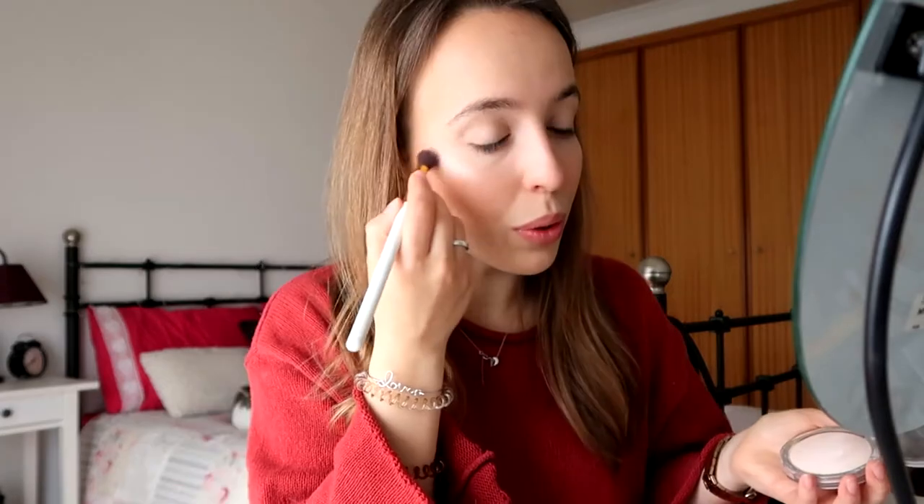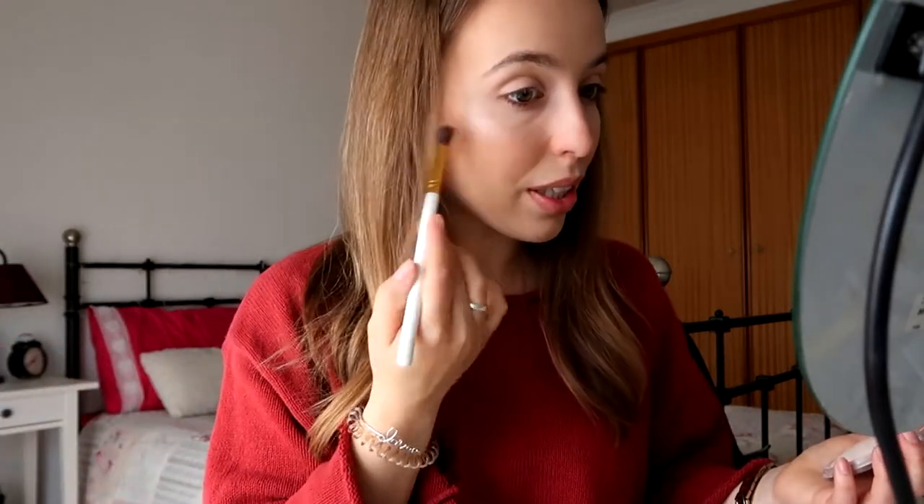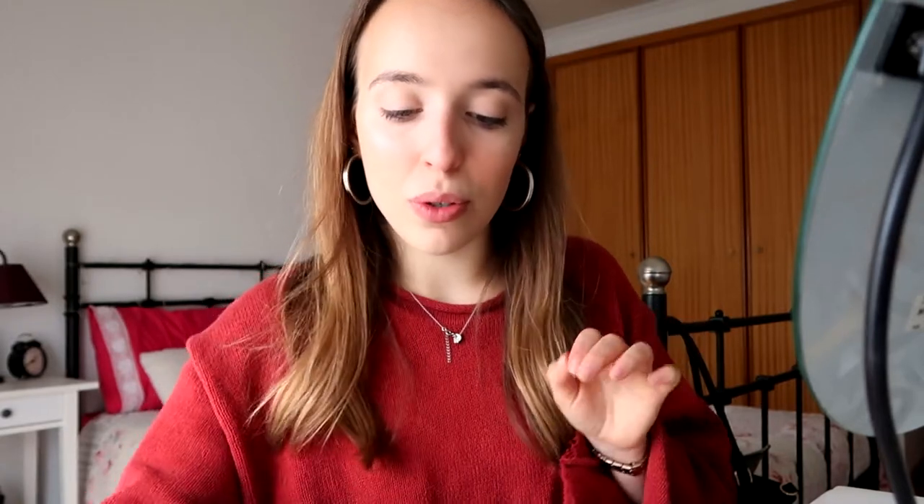And to finish my face, I'm going to use my highlighter. Inner corners — keep it slow, even though it's going to disappear in a few minutes because I'm always wiping my nose. A little bit more, why not? Next, I'm going to do my brows and I'm going to use my Kiko Milano eyebrow mascara.